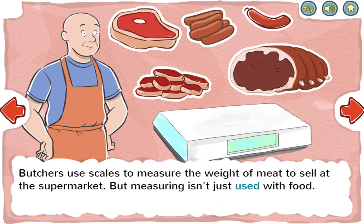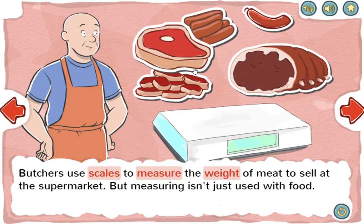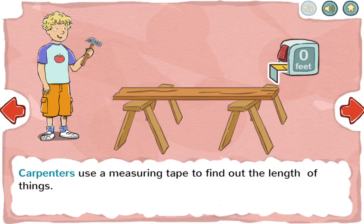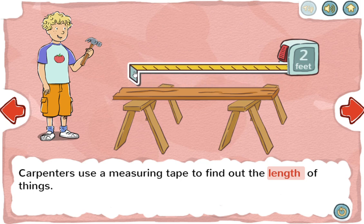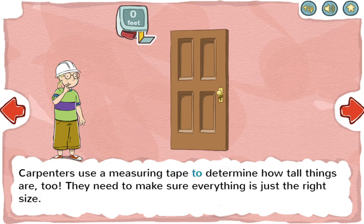But measuring isn't just used with food. Carpenters use a measuring tape to find out the length of things and to determine how tall things are, too. They need to make sure everything is just the right size.